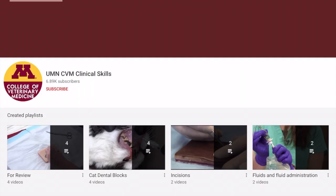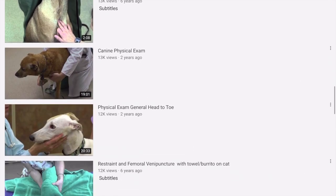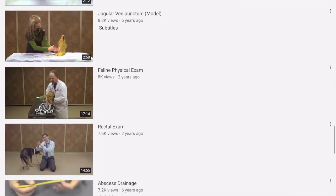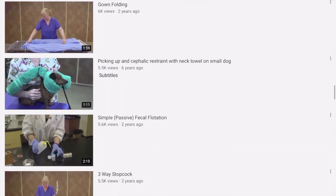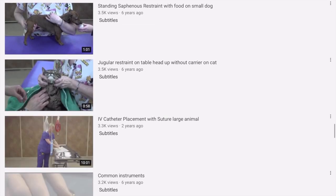It can be hard to find veterinary clinical skills courses online. However, the University of Minnesota College of Veterinary Medicine has a YouTube channel with clinical video tutorials and surgical videos. You can find animal handling techniques, injection techniques, suture techniques, surgical prep, scrub and gloving, blood smears and cytology, syringe handling techniques, blood collection, IV catheter placement, physical examination, and so much more.